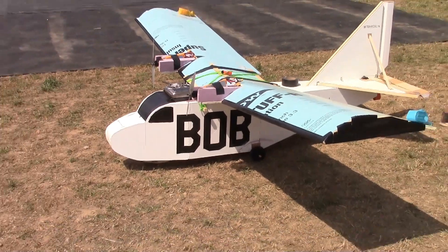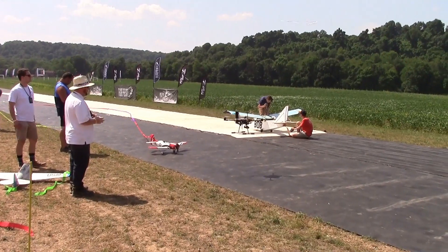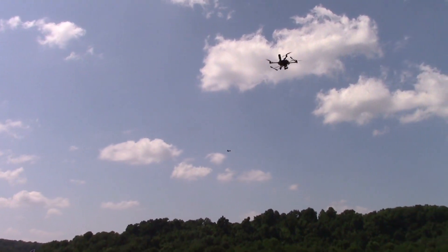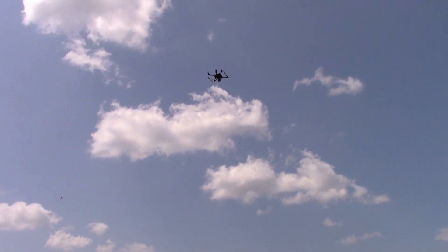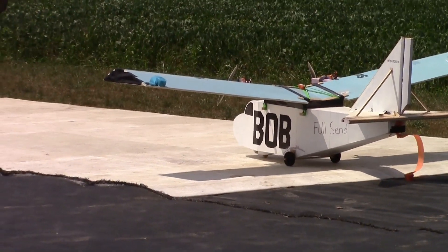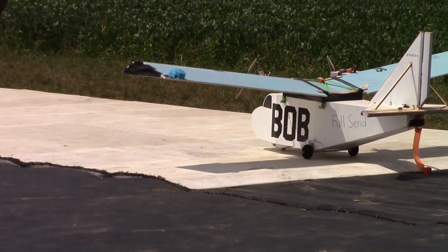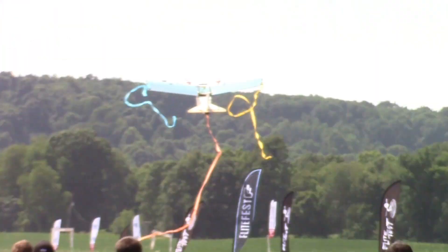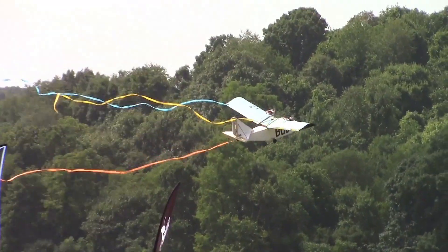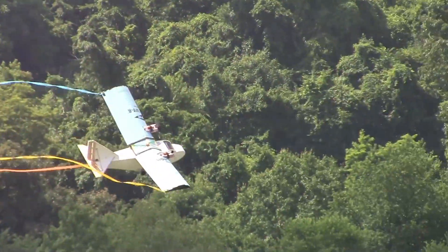One minute! Last call for streamer fun fly. Is that Alex flying that? If you guys can make your way on back to the flight line — there goes Bob! Bob's got the streamers. All right, everybody else from right to left. Bob, stay in the air, Bob!